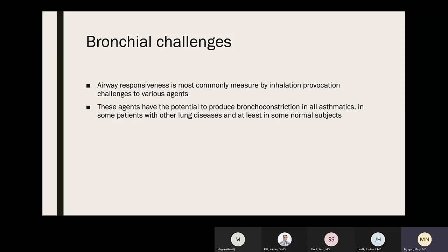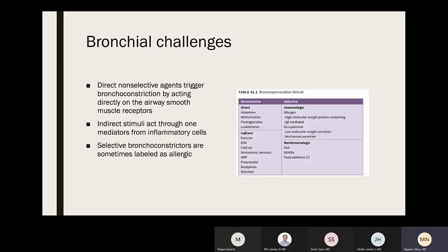Airway responsiveness is most commonly measured by inhalation provocation challenges to different agents that can produce bronchoconstriction in all asthmatics, some patients with lung diseases, and even some normal patients. Direct non-selective agents trigger bronchoconstriction by acting directly on airway smooth muscle receptors, while indirect stimuli work through mediators from inflammatory cells. Methacholine is classified as direct non-selective, exercise as indirect non-selective, and aspirin as selective non-immunologic.